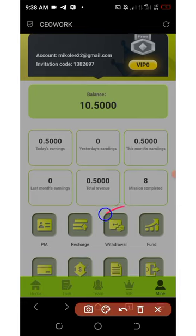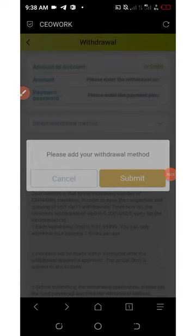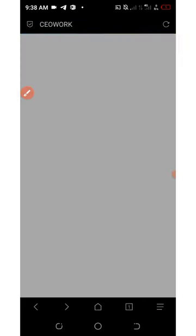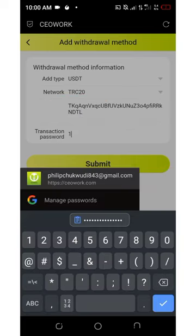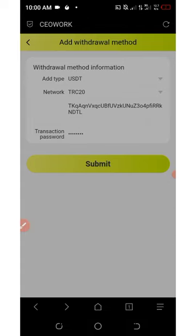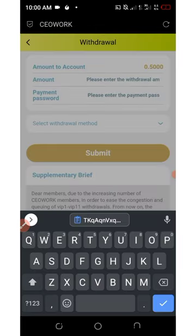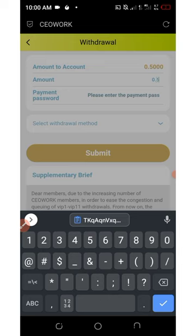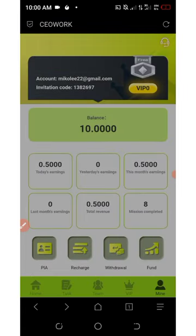Now let's talk about withdrawals. Click on Withdrawal, then you'll need to submit your wallet address. Click Add Withdrawal Method and enter your USDT TRC20 address, then enter the transaction password you set during registration and click Submit. Once your withdrawal method is saved, go back, enter the amount you want to withdraw — in this case zero point five — enter your transaction password again, select your payment method, and click Submit. The withdrawal request has been successfully submitted.